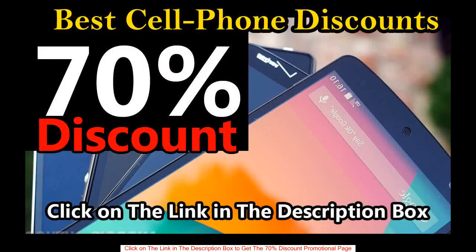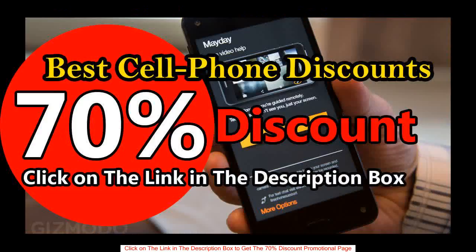Click on the link in the description box to get the promotional link to buy this product with a big discount — nearly 70% off the original price. The link in the description box will redirect you to the promotional page where you can buy the product with a big discount up to 70% off the price.